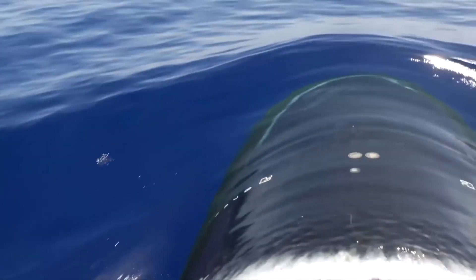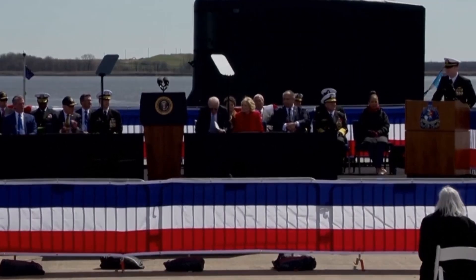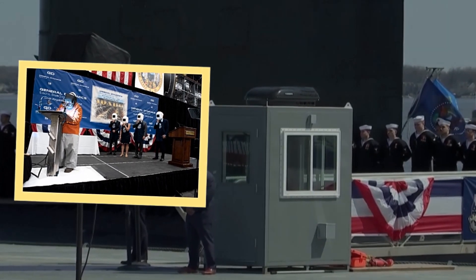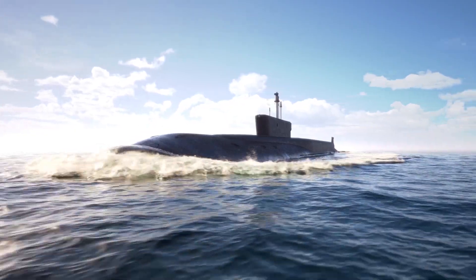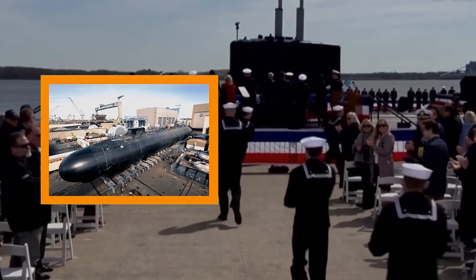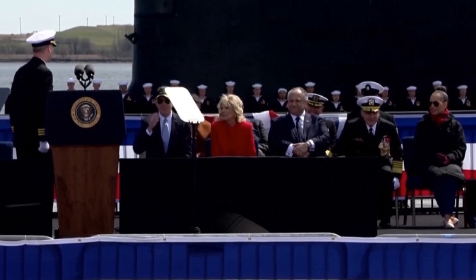Before finalizing the submarine, it is tradition to host what is called a keel-laying ceremony. Many times, the initials of the ship's sponsors are welded onto the steel plate installed in the ship. Once the submarine has been fully built and undergone all of its trials and sea trials, commissioning takes place. The submarine must be regarded as capable of joining its allotted fleet and accomplishing its missions up to standard.